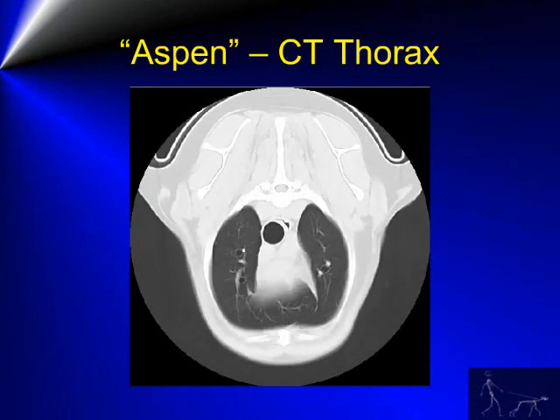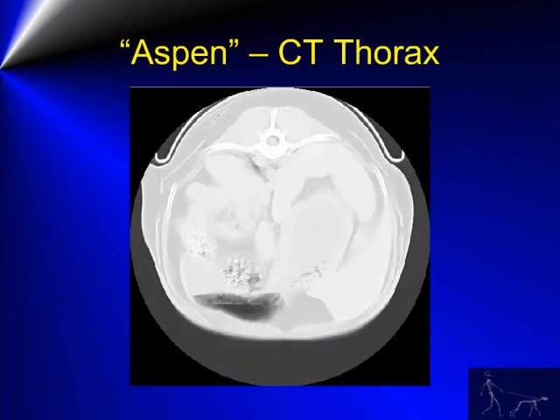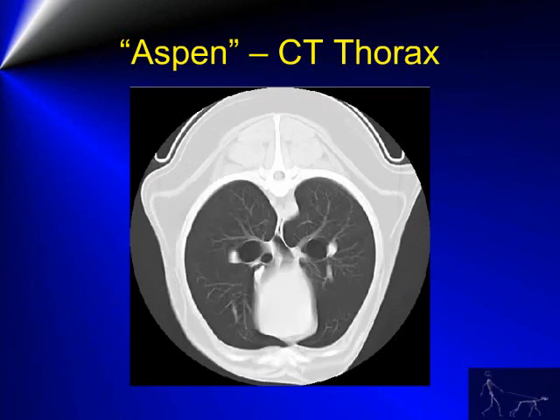The spiral CT of the thorax was also performed. No evidence of nodular lung disease or evidence of lymphadenopathy was seen on the spiral CT of the thorax.